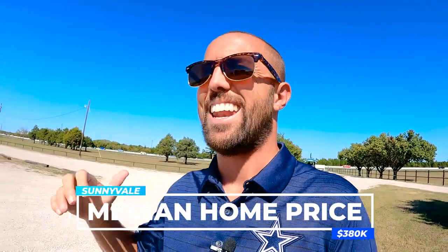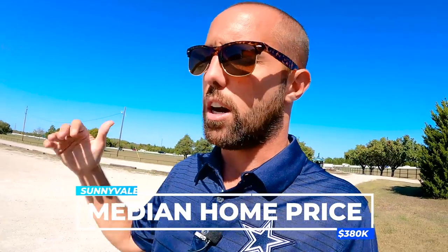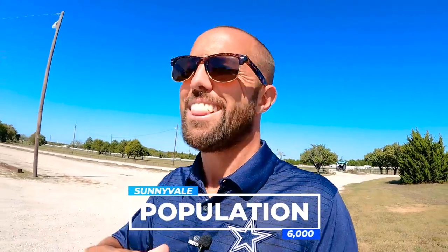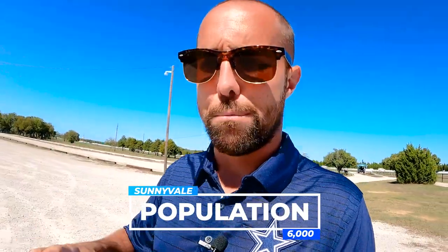The median home price out here in Sunnyvale is $380,000 and 91% of residents own their homes here, so it's really a great place to settle some roots and raise a family with the kiddos going through great schools. Right now the population is only 6,000 and they like it that way — that small town country feel. They have absolutely no desire of becoming a big suburb or grand city. The median age is 38.